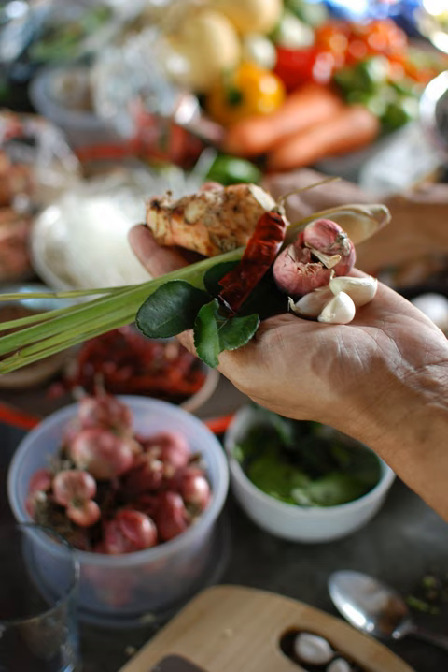This is a list of ingredients found in Thai cuisine. Herbs and spices. Fresh herbs and spices. Dried herbs and spices.